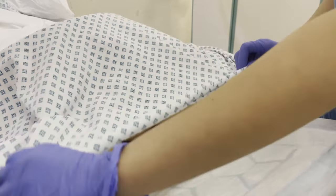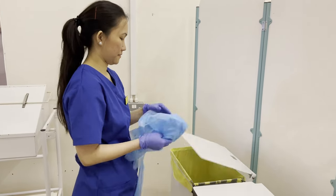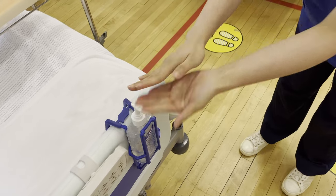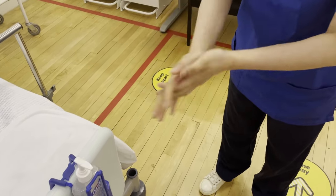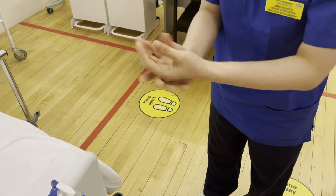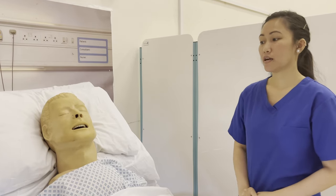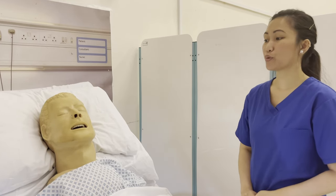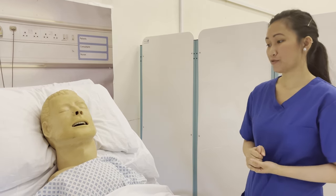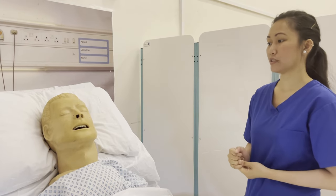I'm just going to put your garment down. I would like to encourage you to ambulate and exercise, and also drink 2 to 2.5 liters of fluids per day. Please inform us if you ever pass urine so that we can monitor and record it in our system.